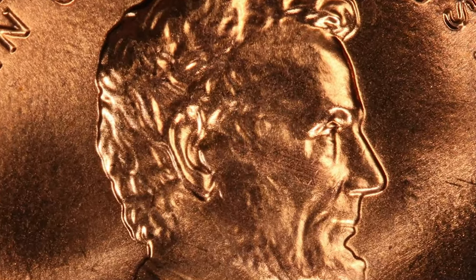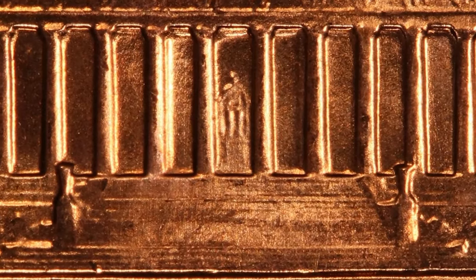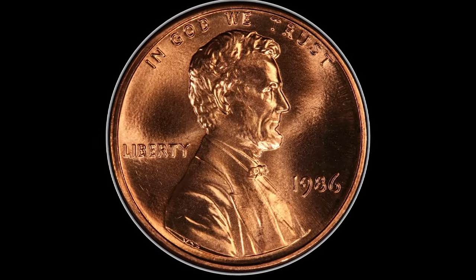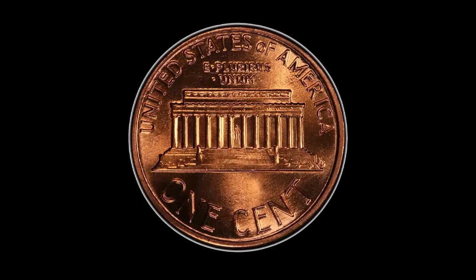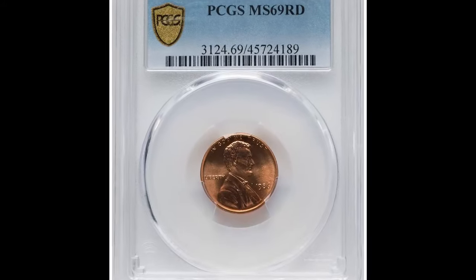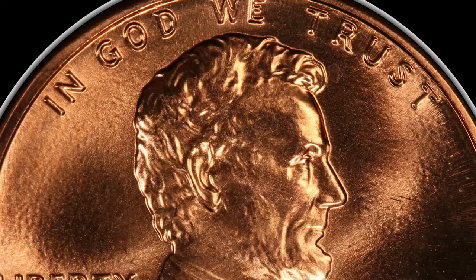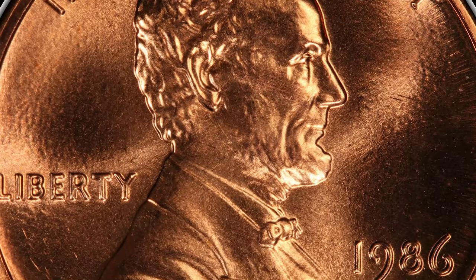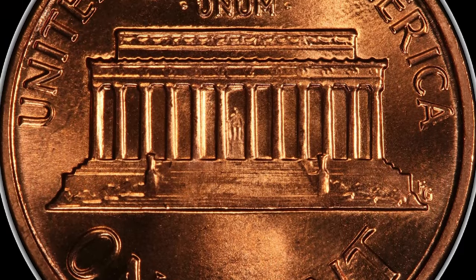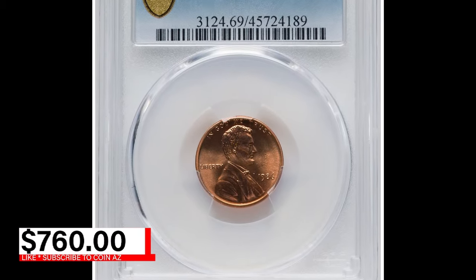Each side is pristine and fully struck with mint copper red color. The 1986 Lincoln cent graded MS69 red is an exemplary specimen representing one of the highest possible grades for a coin of this type. MS69 indicates that the coin is in nearly perfect condition with only the slightest imperfections visible under magnification. The red designation means that the coin retains at least 95% of its original mint luster, a characteristic highly prized by collectors. This 1986 Lincoln cent showcases sharp details in Lincoln's portrait and the reverse design of the Lincoln Memorial. This specimen was sold for a staggering $5,760 at Heritage Auctions.